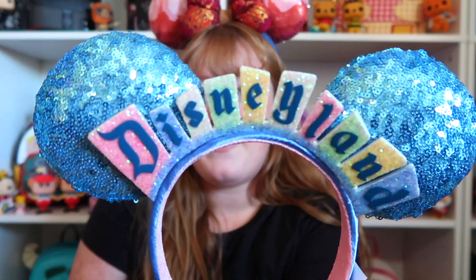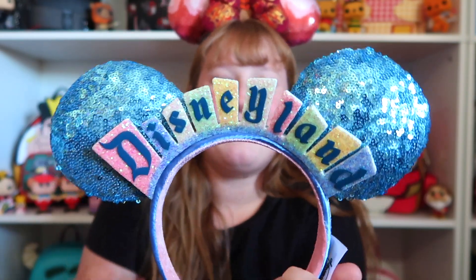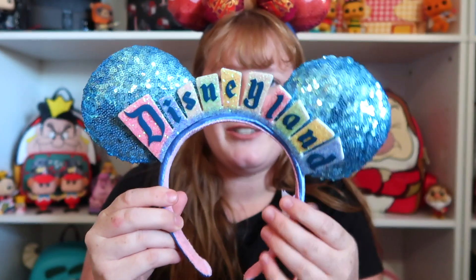The next one is going to be these Disneyland ones. I really wanted these for the longest time — I just think it screams Disneyland. I feel like if you go to Disneyland a lot or it's your home park, you definitely need these. It has 'Disneyland' and it's a bunch of sparkle and glitter and sequins. I love that so much about these ears. And the band is a satin blue. Super cute, super pastel, and I love these ears so much.